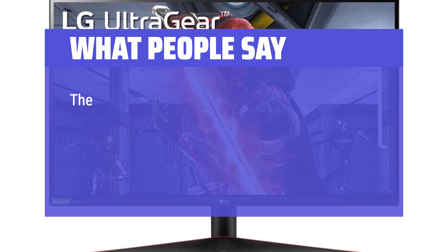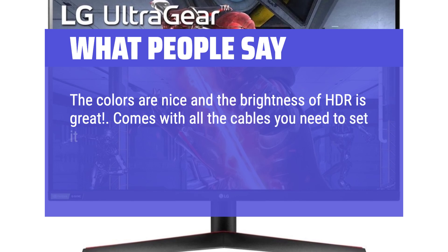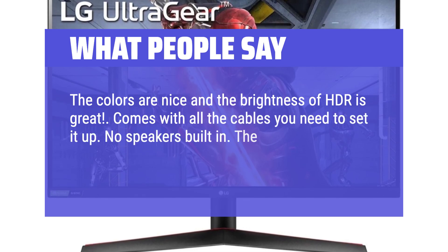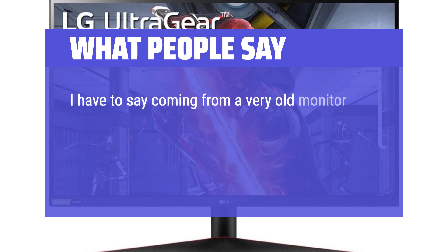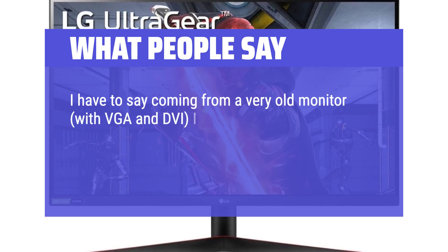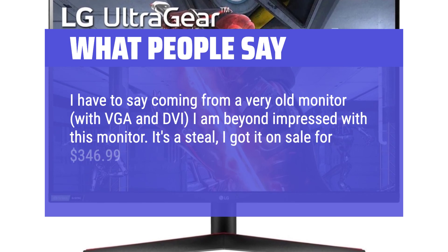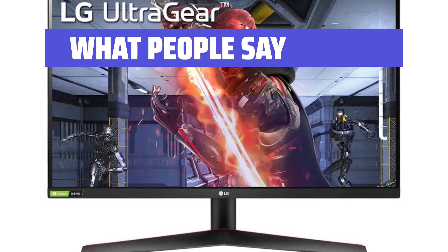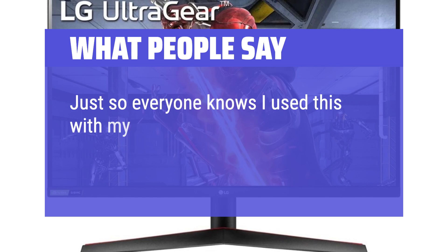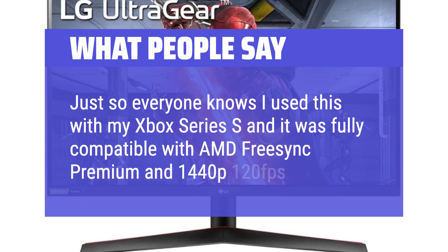What people say: The colors are nice and the brightness of HDR is great. Comes with all the cables you need to set it up. No built-in speakers. The refresh rate is excellent, making games feel smooth. I have to say, coming from a very old monitor with VGA and DVI, I am beyond impressed with this monitor — it's a steal, I got it on sale for $346.99. The brightness is higher than I expected and the menu is very easy. Just so everyone knows, I used this with my Xbox Series S and it was fully compatible with AMD FreeSync Premium and 1440p 120 frames per second.